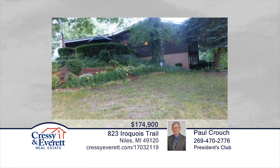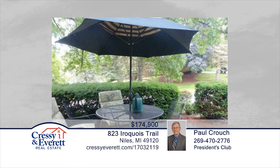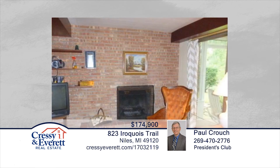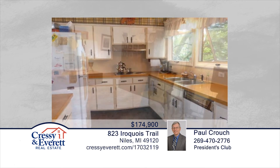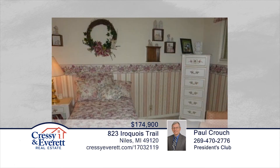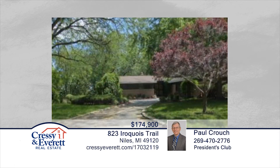Located half a block from Ballard Elementary School on a quiet corner lot, this three-bedroom, two-and-a-half bath ranch has a lower-level finished and walk-out to a green porch and lovely flowered landscaping. The lower level has several areas that could be used as additional bedrooms, a fireplace, wet bar, and loads of storage. Paul Crouch has the keys and would love to show you everything in person. Call now to schedule your private showing.